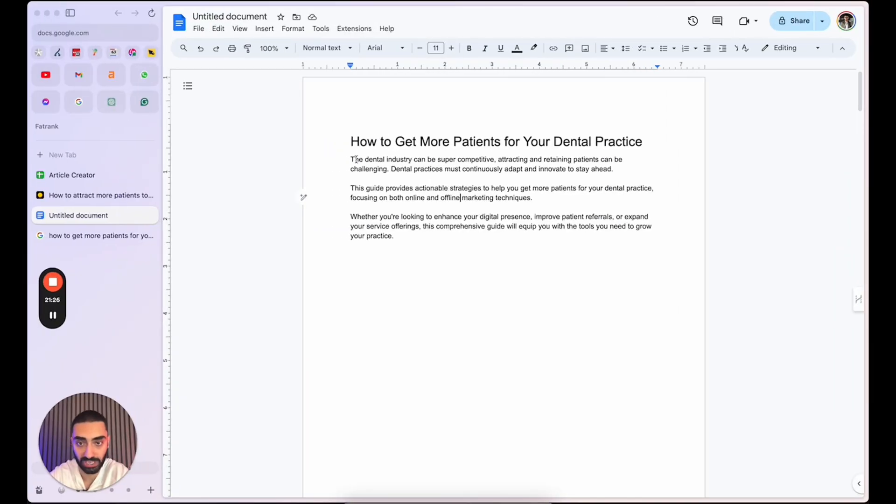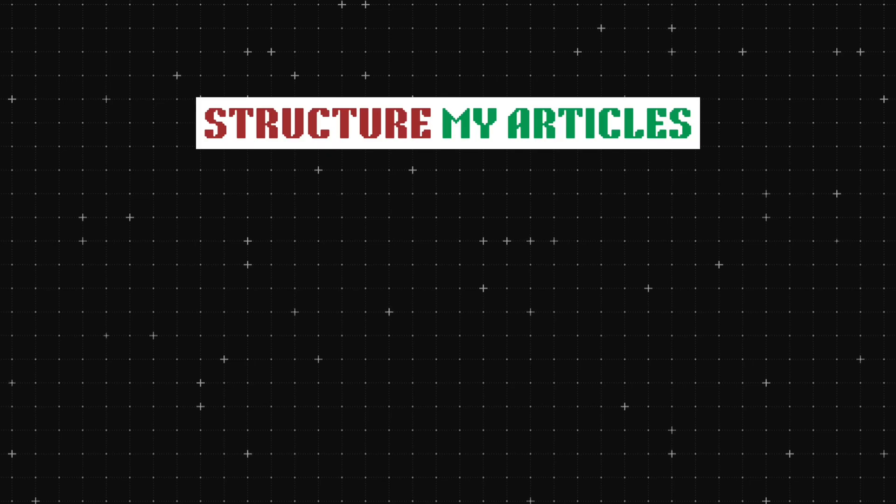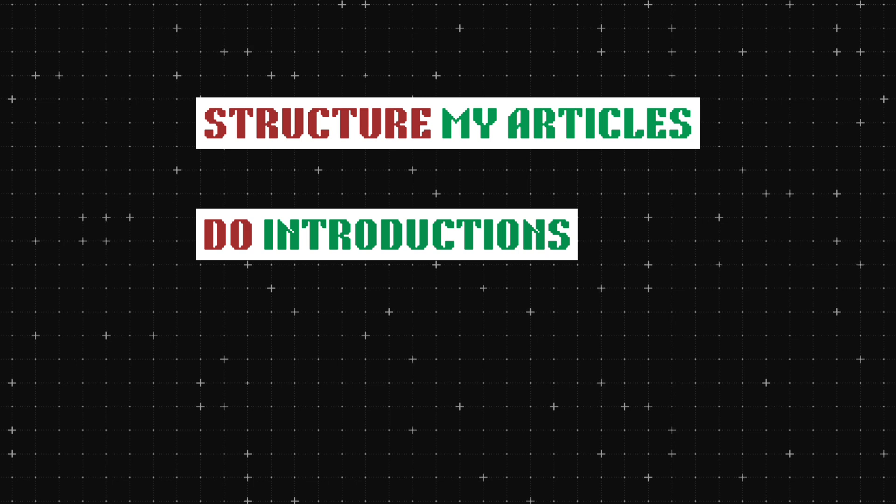So this is what my introduction actually looks like: 'The dental industry can be super competitive. Attracting and also retaining patients can be challenging. Dental practices must continuously adapt and innovate to stay ahead.' The reason why I have used this wording is because some dental practices might actually be really good at acquiring new customers, but retaining them might also be a little bit difficult. If you're actually mentioning certain things like retaining patients and also acquiring new ones, they will actually be able to resonate with this article a lot more than just an AI written article. So that's been a quick rundown on how I like to structure my articles, how I like to do my introductions, and also how I like to do my content briefs.